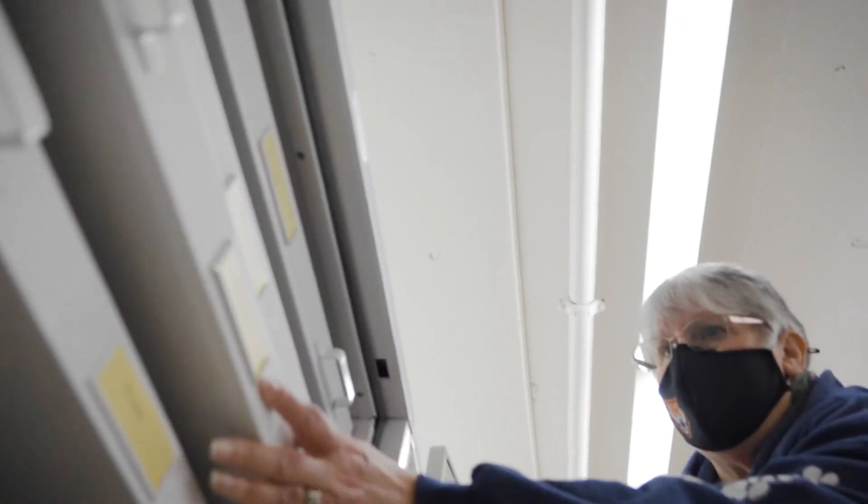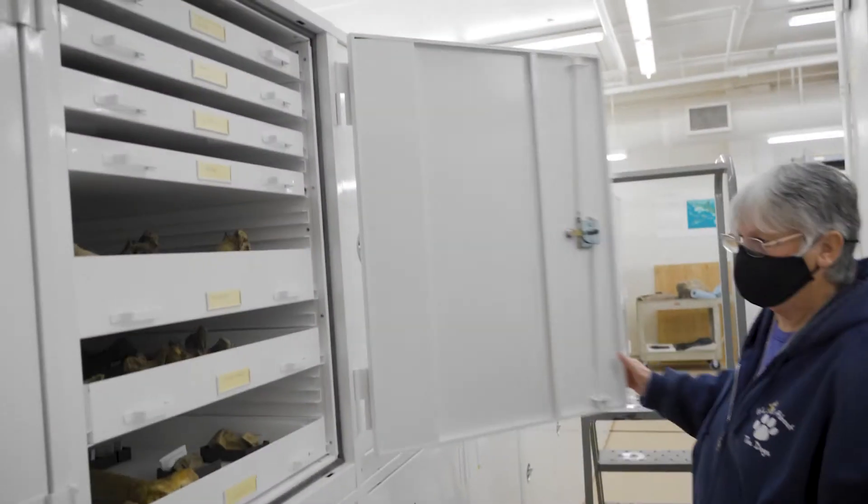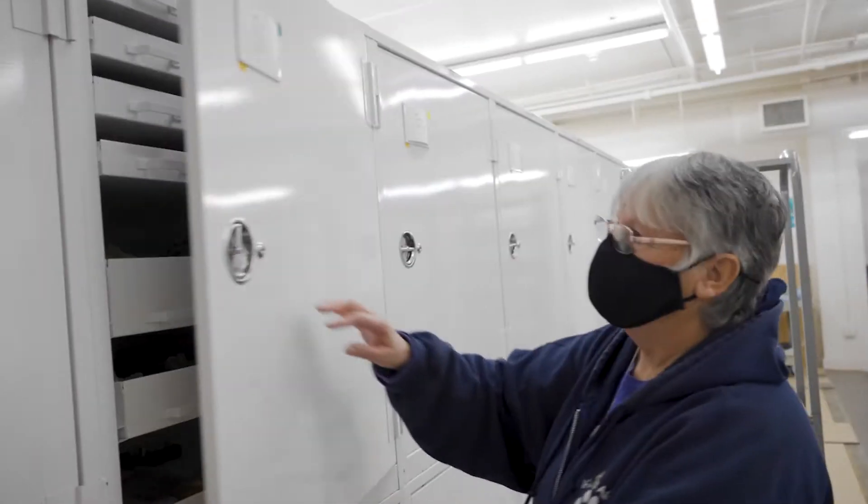It really shows the importance of the collections housed here at the Idaho Museum of Natural History. There are over a million items in the collections, some of the best not only in Idaho but the best in North America as well as the best in the world.